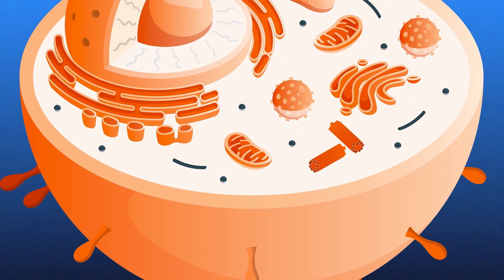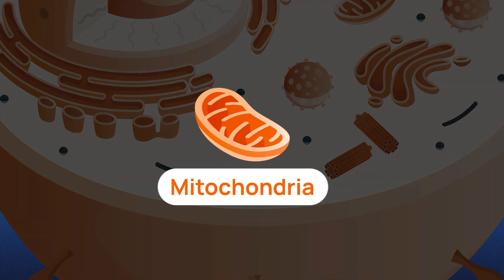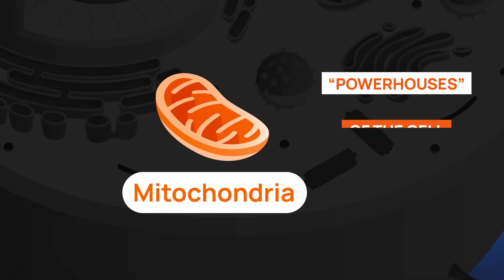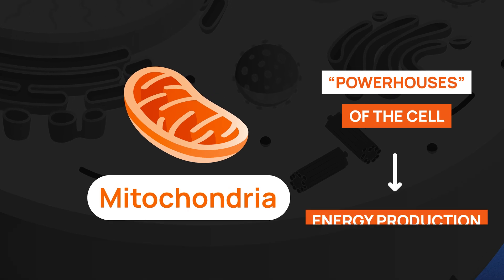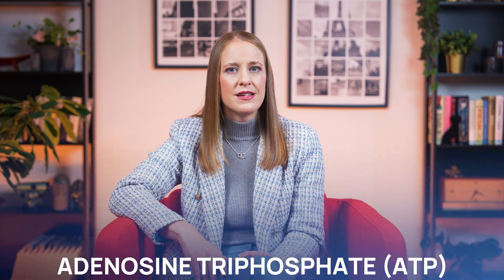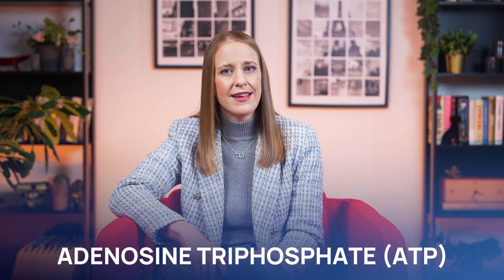So, how does urylithin work? At the core of our cellular function lies a small yet powerful structure known as the mitochondrion. Mitochondria are often called the powerhouses of the cell because they are responsible for energy production. Every cell in the body, especially in the heart and brain, relies on these mitochondria to convert nutrients into adenosine triphosphate, or ATP.